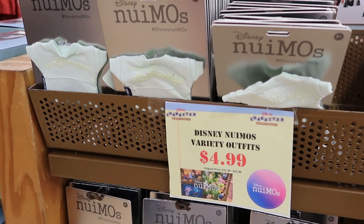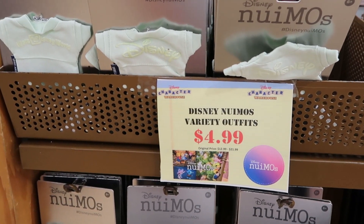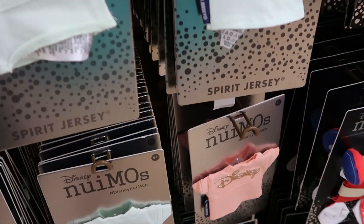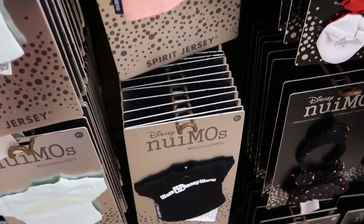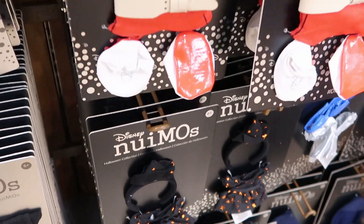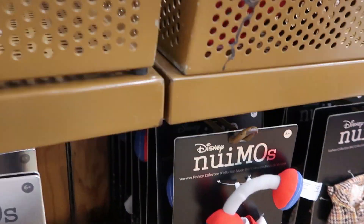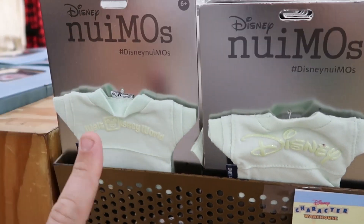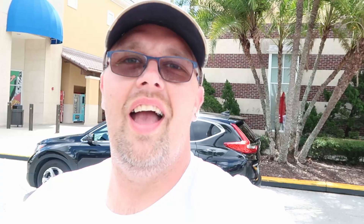I just watched a lady stocking the Numio clothing — these are $4.99. They have a bunch of different spirit jerseys still: the black one that says Walt Disney World, some Halloween ones, and they keep restocking these, so definitely check back. Also at the character warehouse on Vineland, they just put some different ones out.